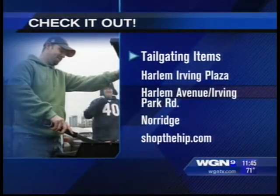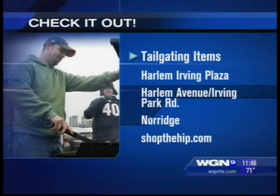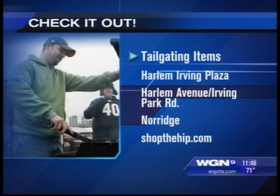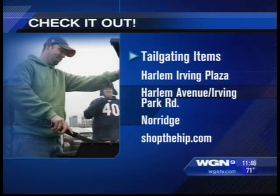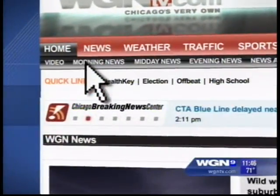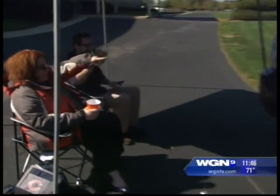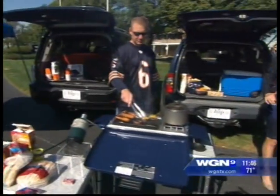Some wonderful ideas, and gifts for viewers too. Check out Harlem Irving Plaza at Harlem Avenue and Irving Park Road and Forest Preserve Drive in Norridge. You can go to shopthehip.com for more information on any of the products seen today, the chili recipe and the gift card deal, or go to wgntv.com/midday.